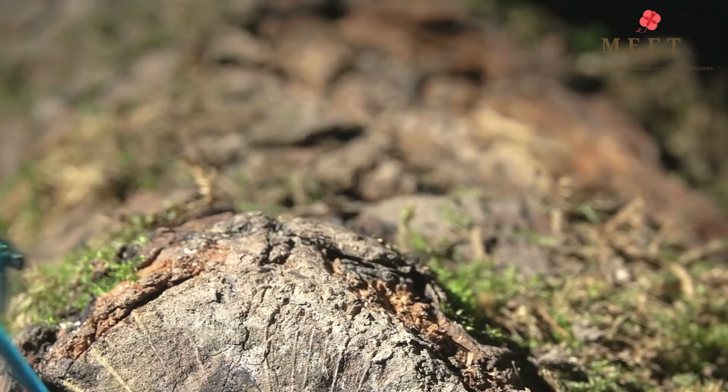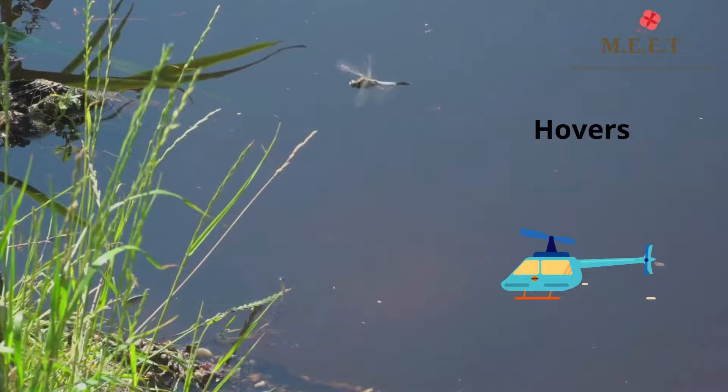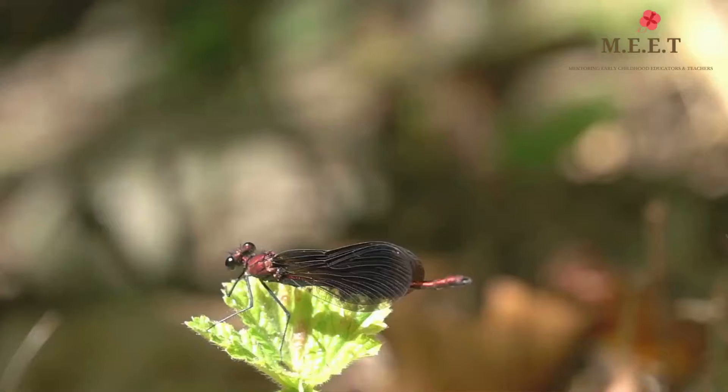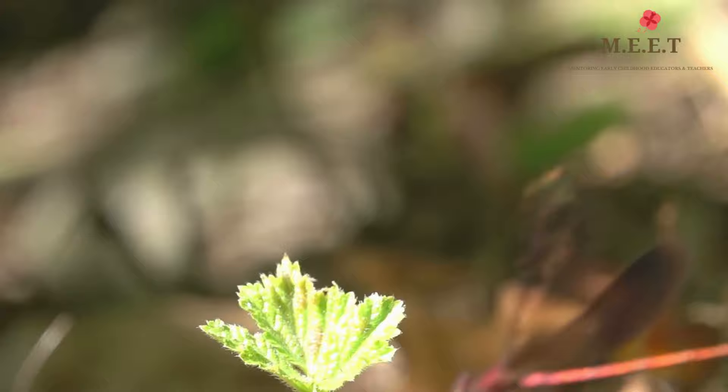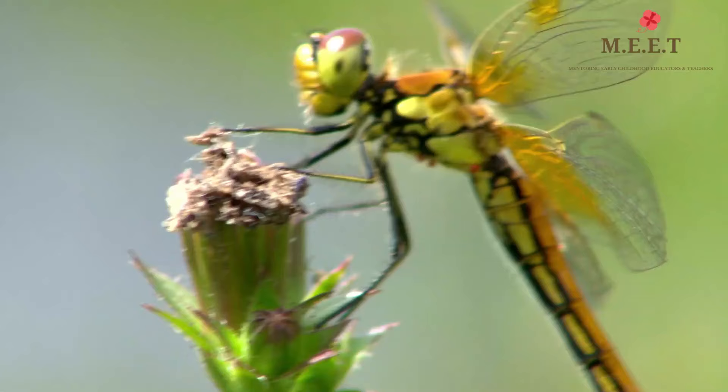Despite having six legs, the dragonfly doesn't walk very well but it's a great flyer. Dragonflies can hover, which means they stay in one place while still in the air. They fly extremely fast and even fly backwards. In fact, dragonflies are some of the fastest flying insects in the world, reaching speeds of over 30 miles per hour — that's as fast as a car driving down the street.